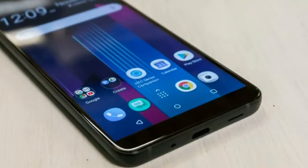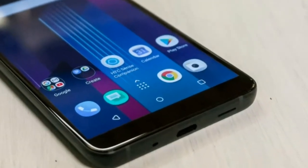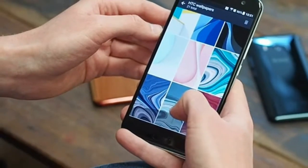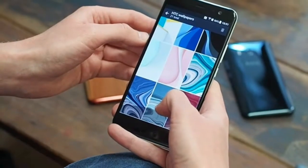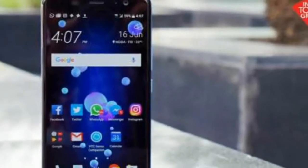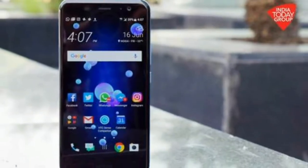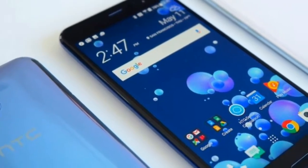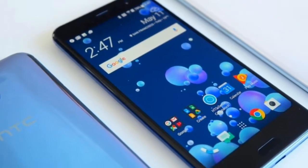Moving to the HTC U11 from the Samsung Galaxy S8 Plus has shown how slick the slide-up motion on Samsung's phone is. With that phone you just give the screen an upward swipe and you'll get into your list of apps, similar to what Google is doing with Nougat. HTC's stuck with the older version of the user interface, and it doesn't feel as advanced.